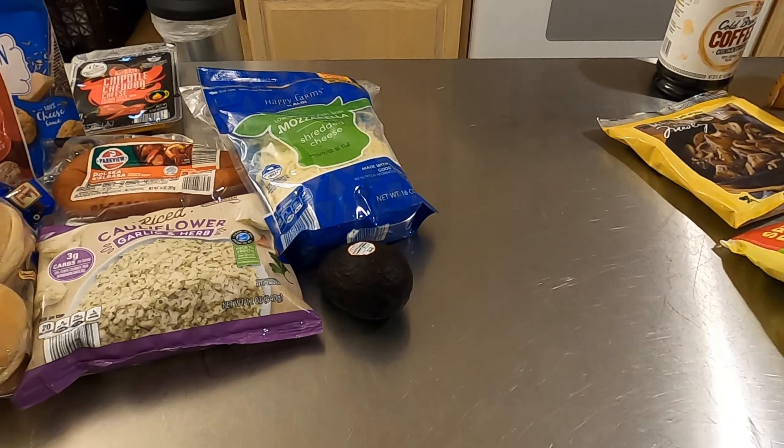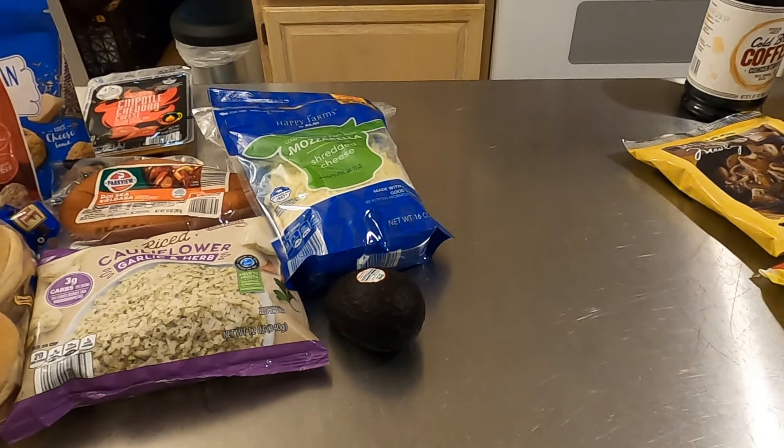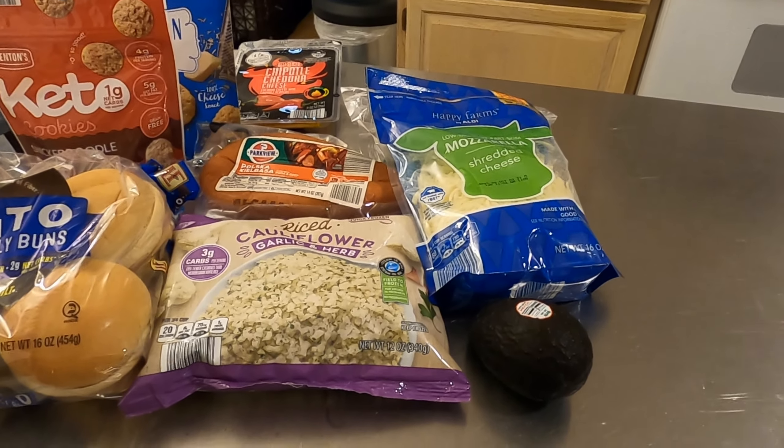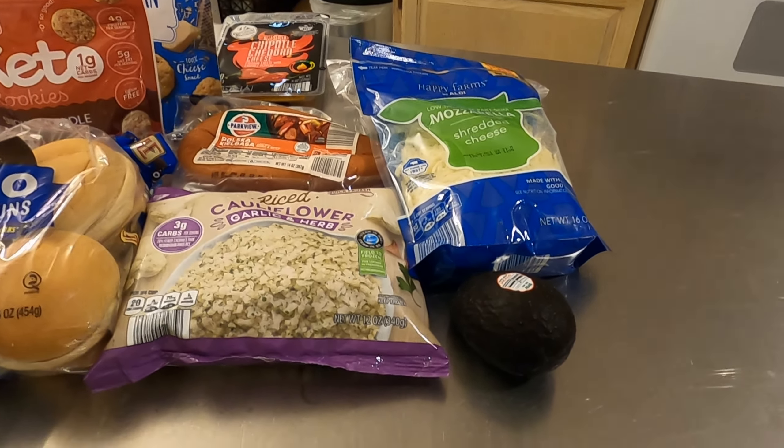Hey guys, today I'm taking you with me for a little Trader Joe's keto haul. It's pretty packed so I may not get much footage inside. I'm back now — I decided to also run into Aldi while I was there, since we have one right next to our Trader Joe's. The prices there are a little more expensive, but I only needed a few items so I just ran in to grab those.